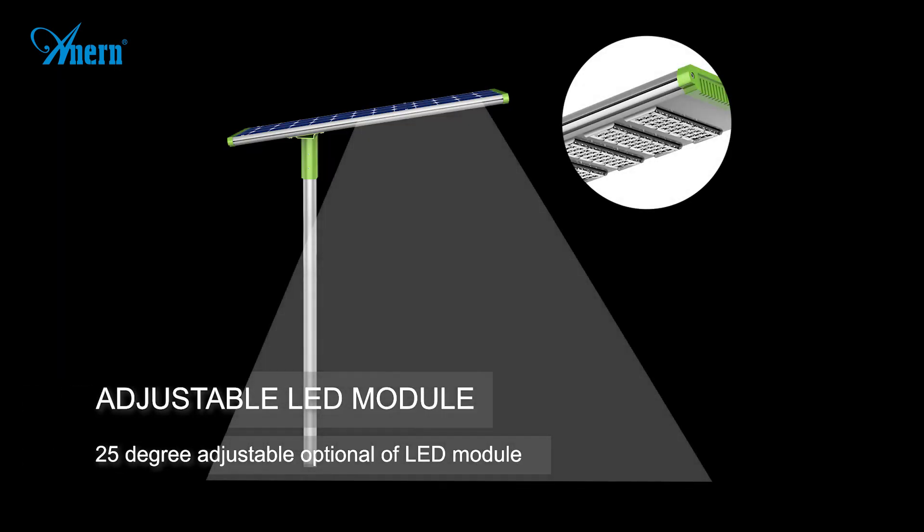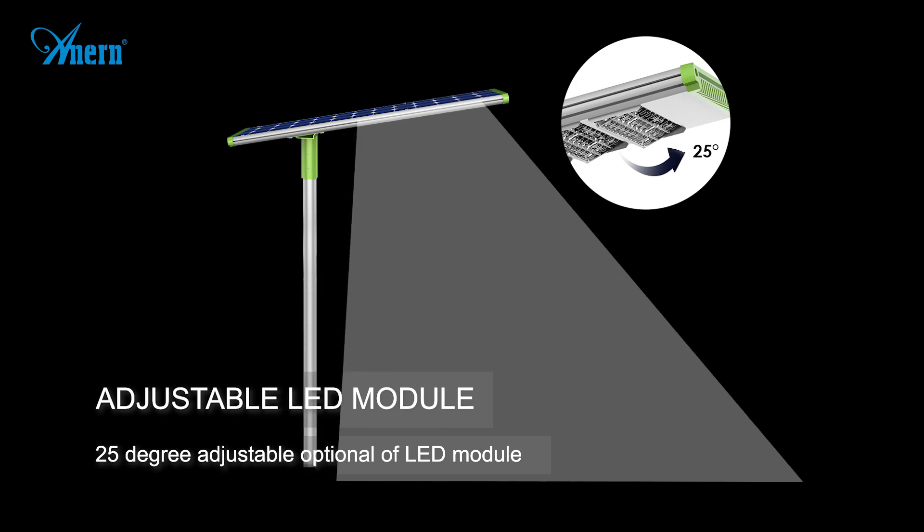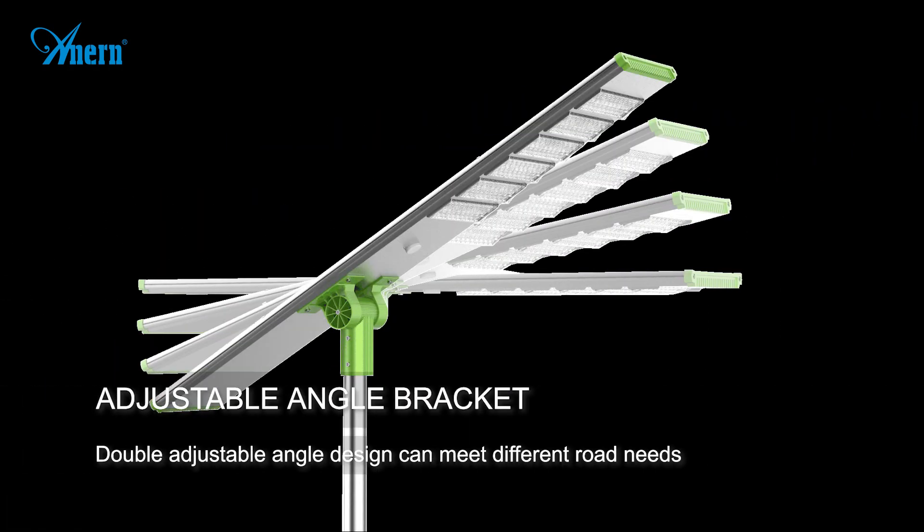25-degree adjustable option of LED module. Double adjustable angle design can meet different road lighting needs.